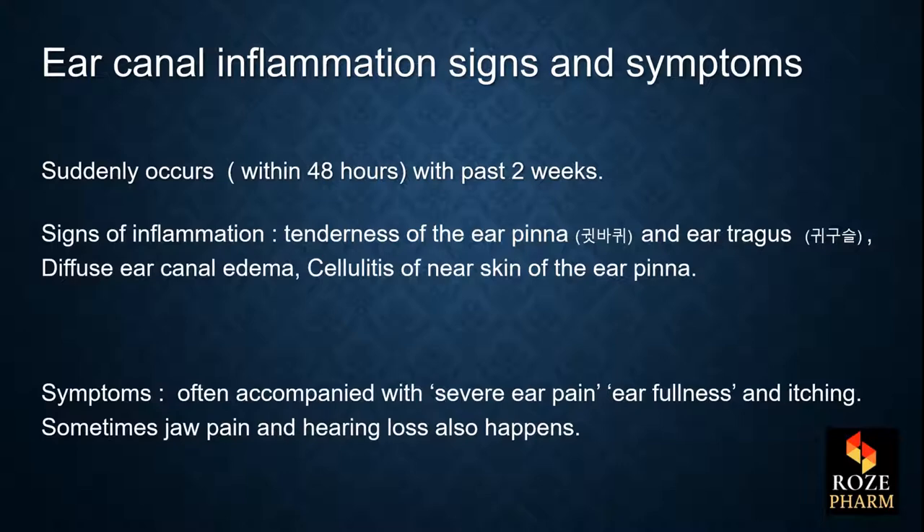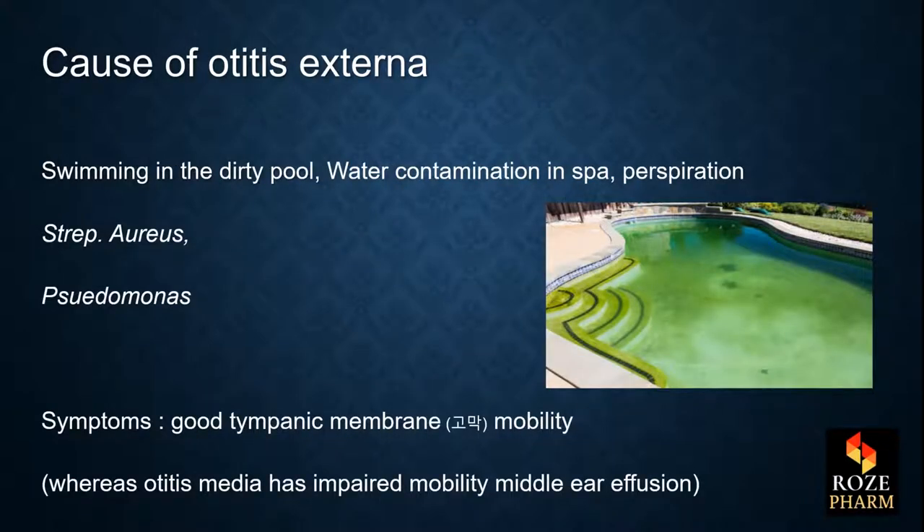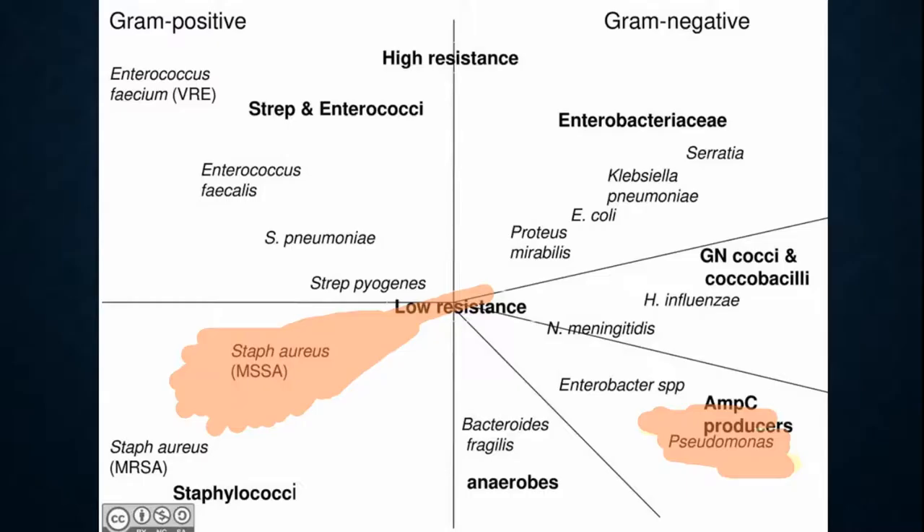Sometimes jaw pain and hearing loss can also happen. As for the cause, it includes swimming in a dirty pool, water contamination in a spa, and perspiration. Pseudomonas and Staphylococcus aureus are the main pathogens. The symptoms generally show good tympanic membrane mobility, whereas otitis media has impaired mobility and middle ear effusion. Pseudomonas is the number one pathogen and Staphylococcus aureus is the second.